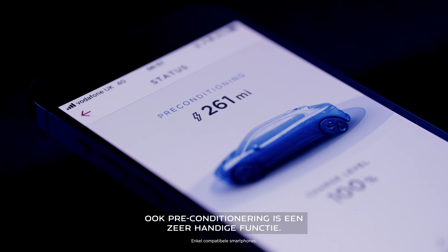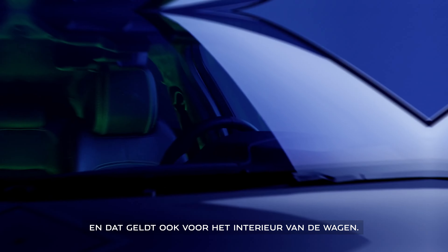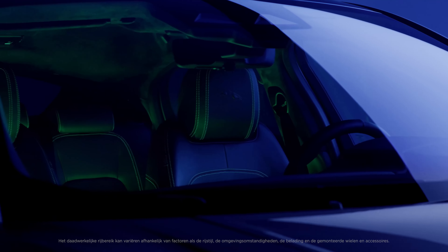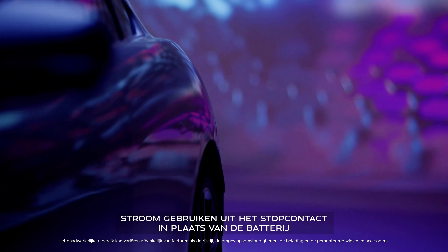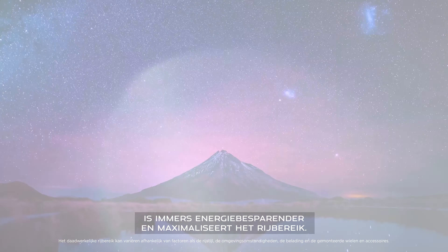Pre-conditioning is another great feature. While your I-PACE is plugged in, it heats or cools the battery to its optimum temperature and does the same for the interior. Using power from the mains instead of from the battery is more energy efficient and maximises range.